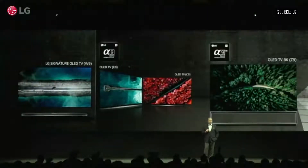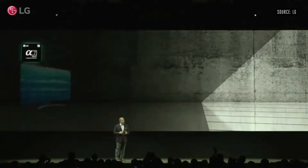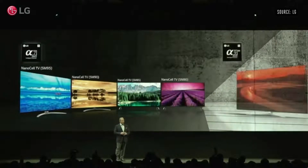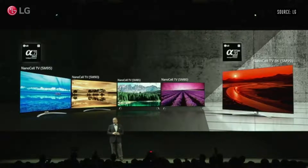We're continuing our dual premium approach and are also rolling out our best LCD lineup ever, which will have a new name: NanoCell TV. The lineup includes the 8K SM99 series, also powered by the Alpha 9 Gen 2 processor. LG's NanoCell TVs all offer AI-enhanced picture and sound powered by a deep learning algorithm.